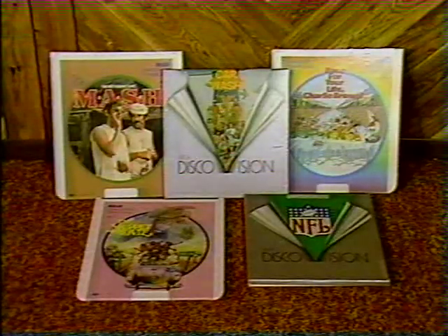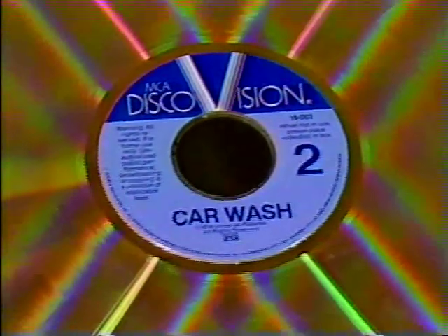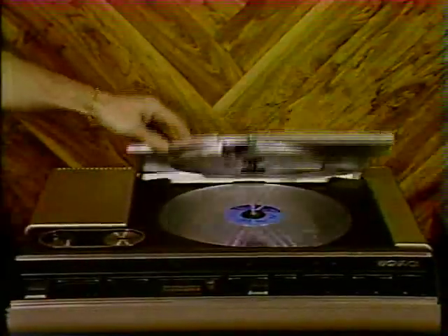Now, if I decide I don't want to record my own sterling performances off the air, but just want to watch pre-recorded movies like Jaws and The Godfather, then a video disc player is what I want. I'll save some money, of course — most disc players sell for under $500, but I will be giving up the capability to record off the air.